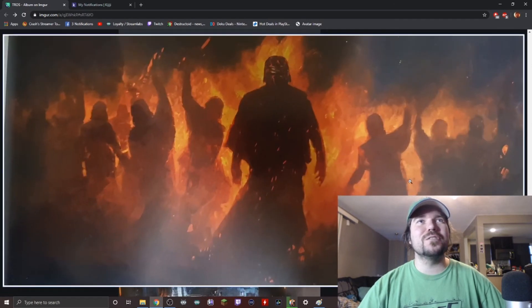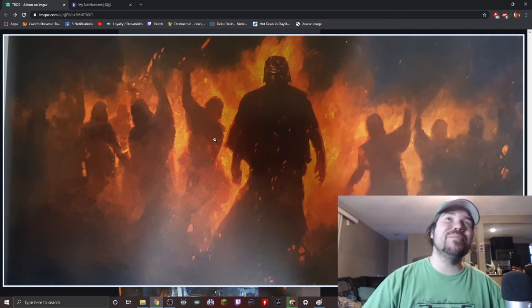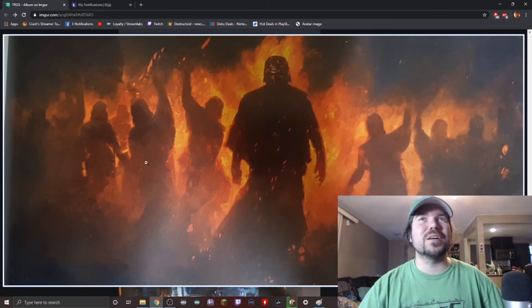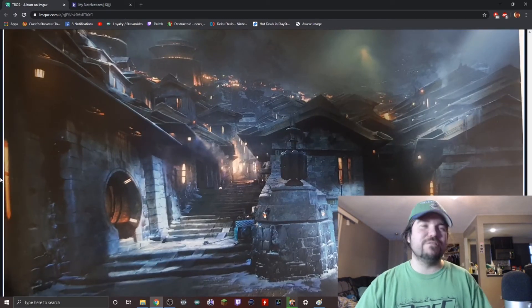Here we've got what looks like Kylo Ren setting a bunch of people on fire — or maybe they're dancing around a fire in some kind of ritual and burning something. Either way it looks super evil and cool. Here's that planet we're on for about five minutes in the movie where they erase C-3PO's memory.